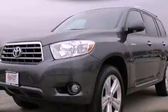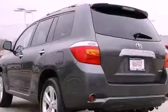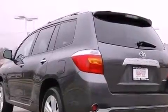This is a certified pre-owned 2010 Toyota Highlander, a car-like ride in space like an SUV. It has a 3.5-liter six-cylinder engine, an automatic transmission, and four-wheel drive.